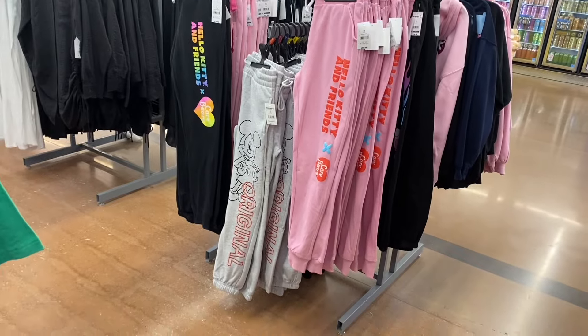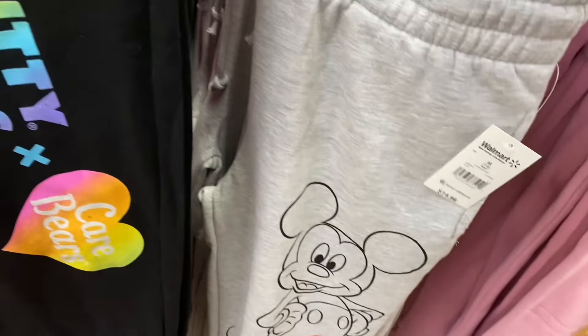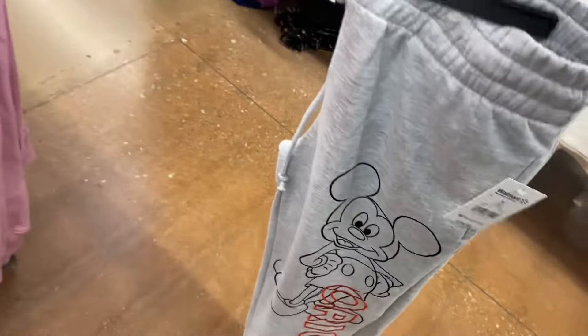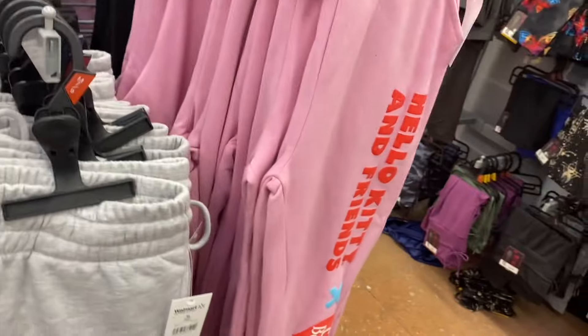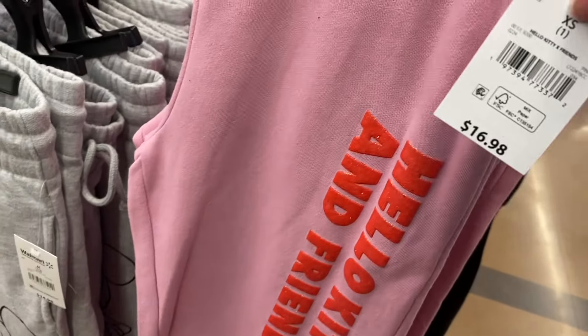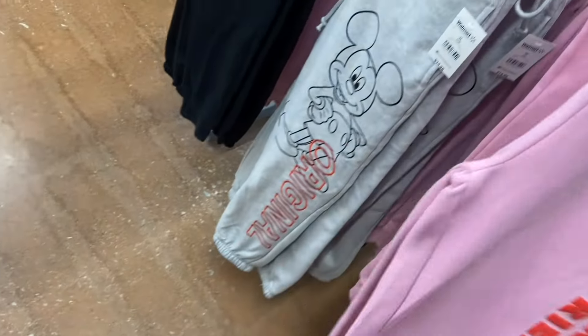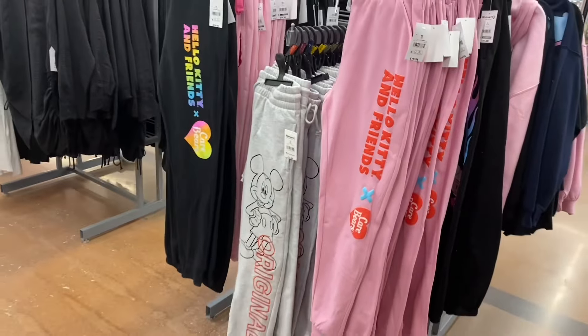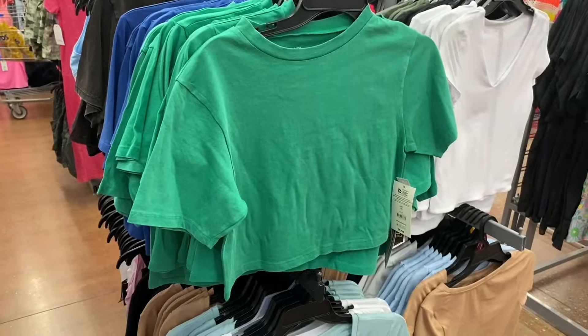On the joggers rack, I've shown all of these except for this one — they now have a matching t-shirt to go with it. They have the Bambi, Betty Boop, and Stitch ones I showed in a previous video. Now they have a Mickey Mouse one. They've had Hello Kitty and Barbie, and now they have a new Hello Kitty that matches the zipped hoodie I showed last video. There are like four different styles of Hello Kitty joggers right now — that's awesome.